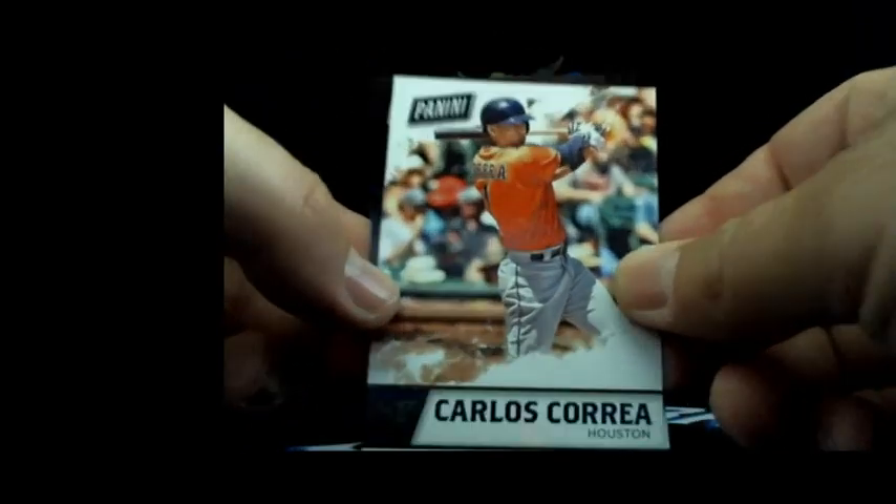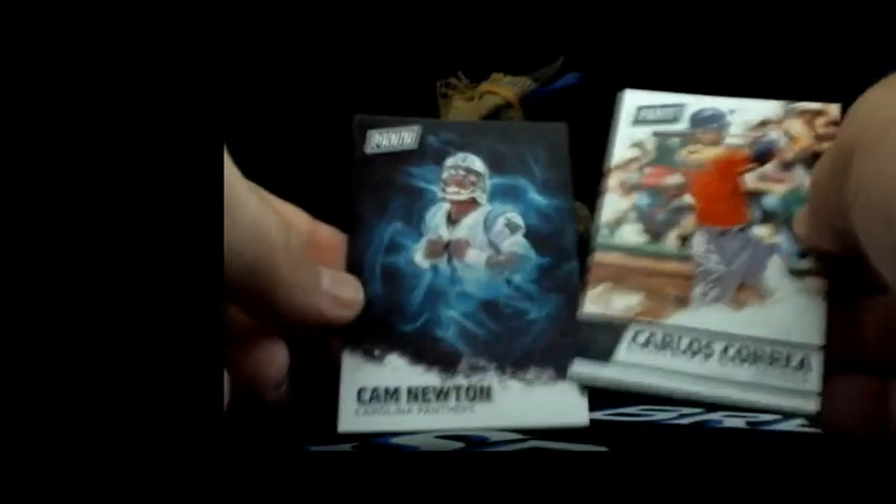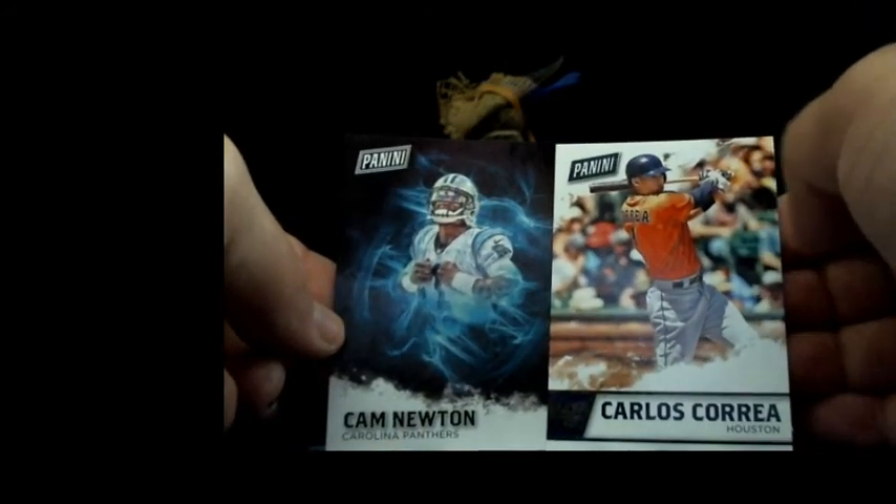Now we're running a little smoother - this is the way I like it. Next we have the thin Father's Day pack going to Mike Buyer - good luck. Seen some crazy stuff come out of here. Carlos Correa and Cam Newton! I don't see any numbering on these but there's definitely nice autograph cracked ice stuff in here. Cam Newton, Carlos Correa out of the Father's Day pack going to Mike.